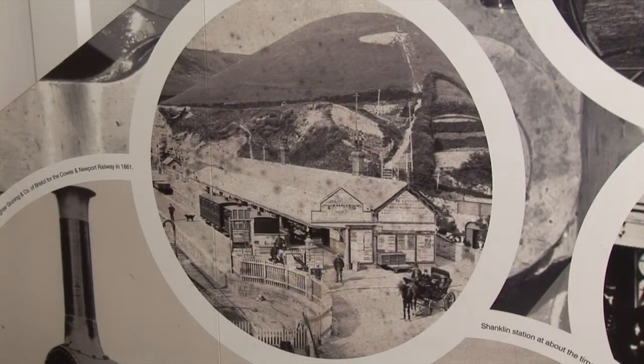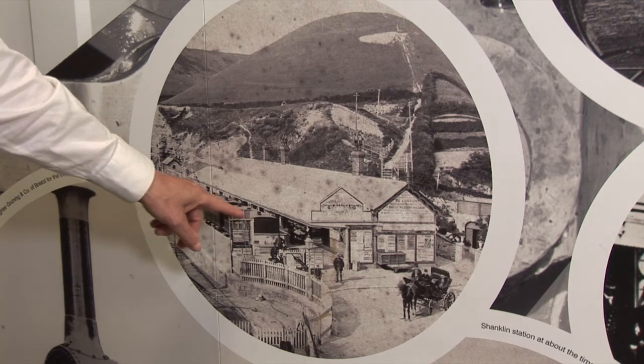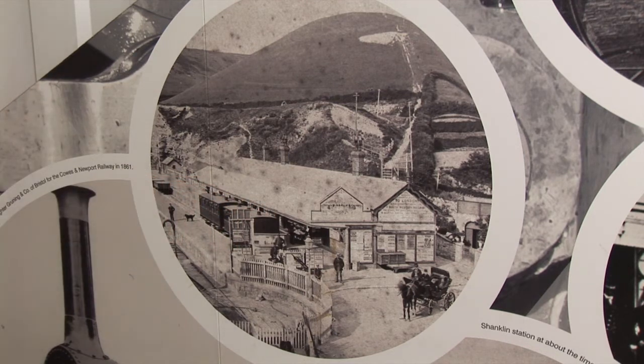This is a photograph of Ventnor station. It was opened in 1866 and although I don't know the date of this photograph, this was soon after it opened. And you will see there are parked there two railway carriages with very flat roofs, and those two carriages could be some of the carriages that we have got on site here.